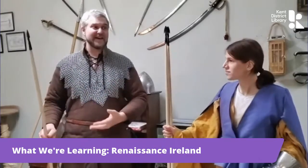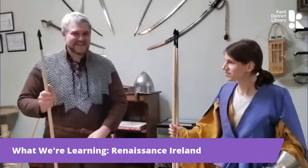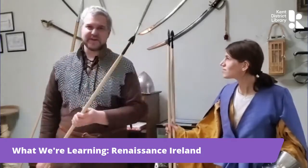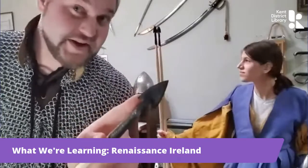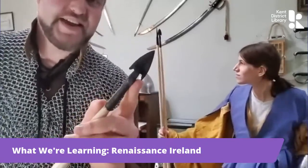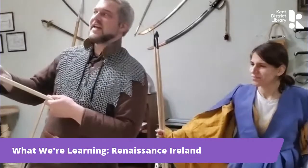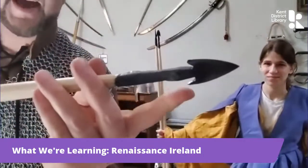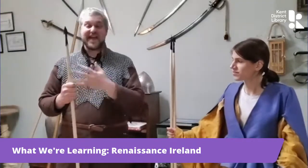As soon as the kern threw the javelins — maybe took out an Englishman or two — they would turn around and run back into the wilderness. That was one of the biggest complaints about the Irish when the English went to fight them. If you take a close look at the heads, you can see that they have barbs at the back of them. This is a very common description of the Irish kern dart having these barbs. You can guess why: if they were to penetrate someone's flesh, it would be incredibly difficult to remove, as the barbs were pointing backwards. That's a very traditional style of Irish arrowhead and javelin head.